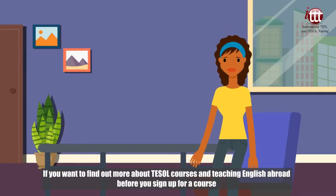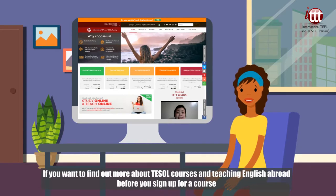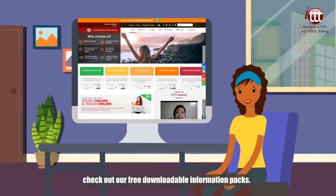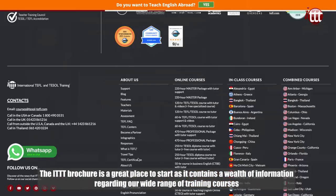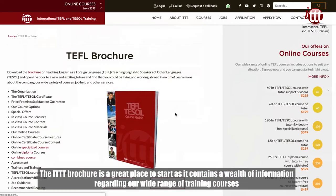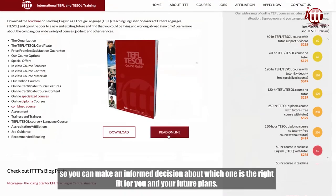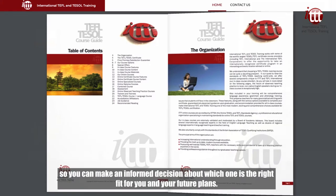If you want to find out more about TESOL courses and teaching English abroad before you sign up for a course, check out our free downloadable information packs. The ITTT brochure is a great place to start, as it contains a wealth of information regarding our wide range of training courses, so you can make an informed decision about which one is the right fit for you and your future plans.